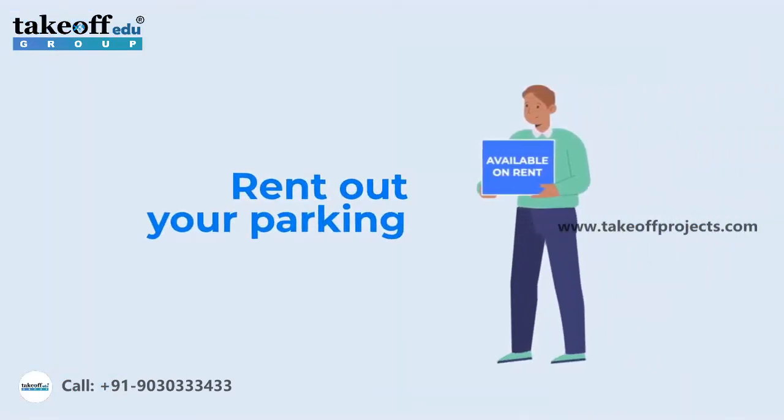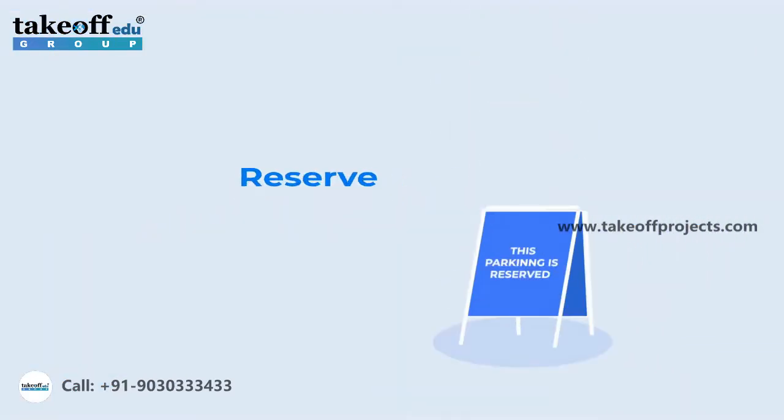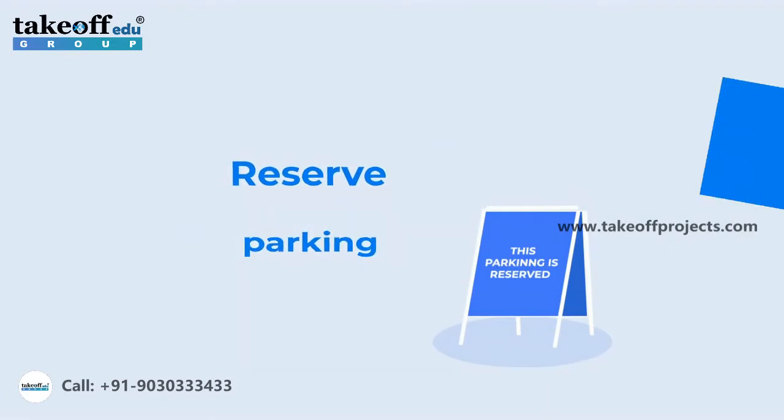We also help you to rent out your unutilized parking spaces or reserve parking spaces in close proximity to your office.